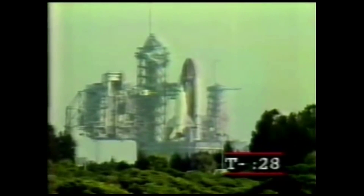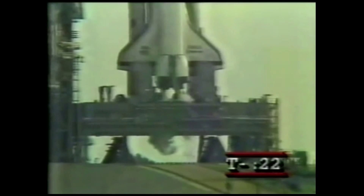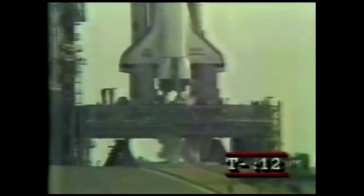30 seconds to go. We've gone for auto sequence start. T minus 25 seconds and counting. The onboard sequence is now controlling the final seconds. T minus 17 seconds and counting. The body flap and speed brake are in launch position.